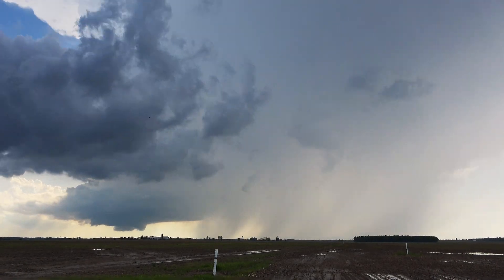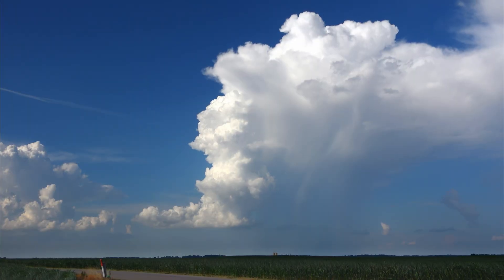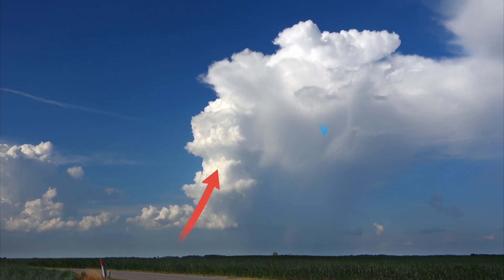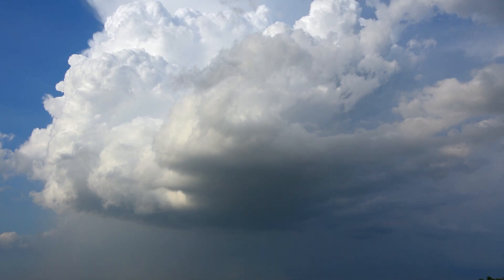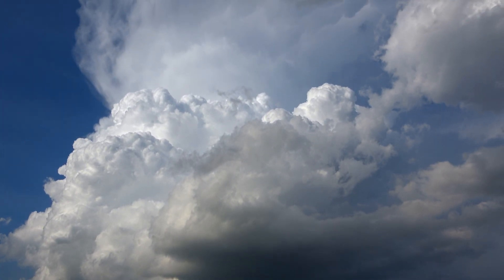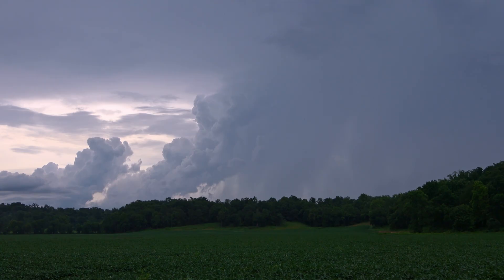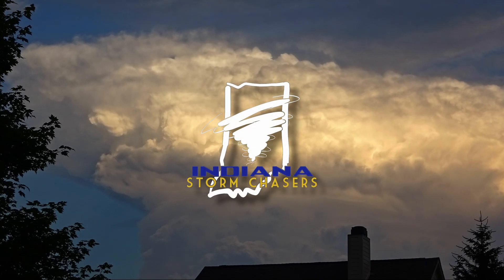But no storm lasts forever. Eventually, the balance between rising warm air and sinking cool air collapses. The storm chokes itself off, its once-mighty updrafts replaced by sinking air and fading rain. What remains is a ghostly imprint in the sky — a reminder of the incredible forces that briefly turned the atmosphere into chaos.